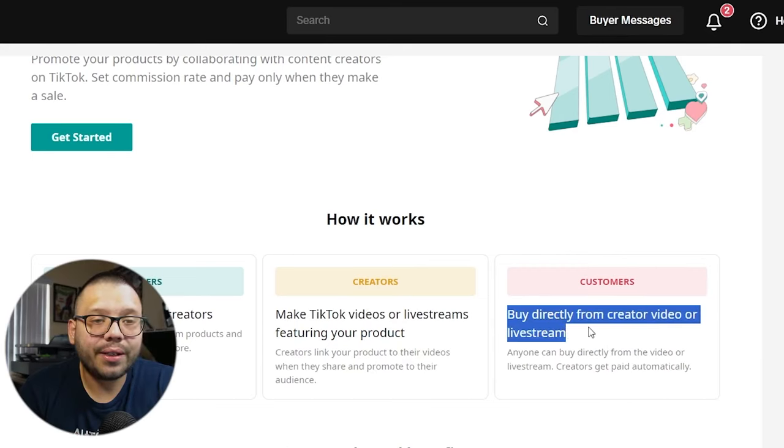And that is everything you need to know on how to get started dropshipping on TikTok Shop. If you enjoyed this video, please smash that like button, hit subscribe, and hit the bell notification so you don't miss out on any future dropshipping videos. The link to TikTok Shop is in the description below. Huge thank you to everyone for watching — my name is Mario with AutoDS, and I'll catch you all next time.